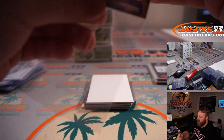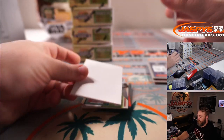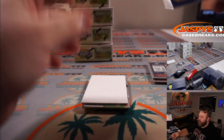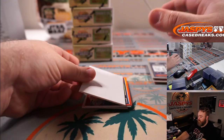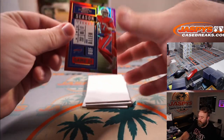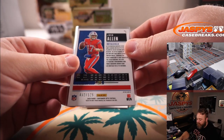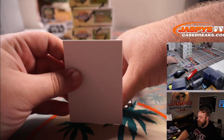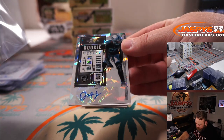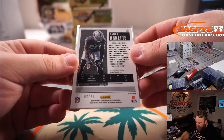Josh Allen for the Buffalo Bills and Roy DiPietro. You got Van Jefferson for the Los Angeles Rams and Patrick Nakasone. Devontae Parker for the Dolphins, Roy DiPietro. And Josh Allen team color match red for the Bills, Roy DiPietro — 32 out of 125. And Damon Arnett Cracked Ice — these are going to be numbered out of 22 — that's for the Raiders, Aaron Salinas, and that is 2 out of 22. Very nice.